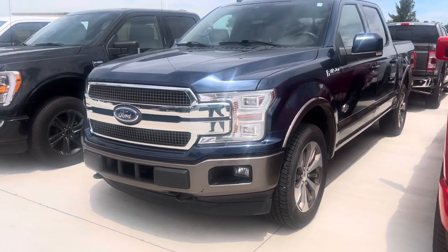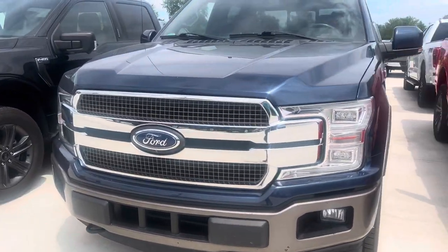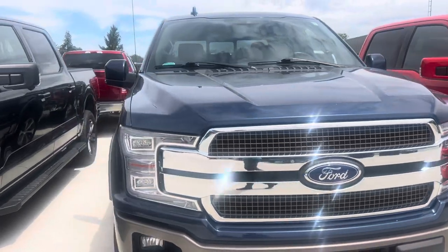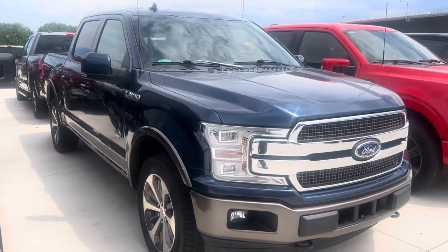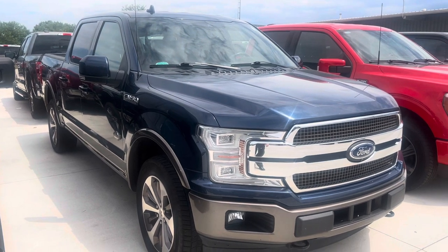Good afternoon, it's Colin over at Terry Hendricks Ford. Just wanted to showcase our 2019 Ford F-150 King Ranch for you that you inquired on. Overall, the truck is super clean, sharp looking.